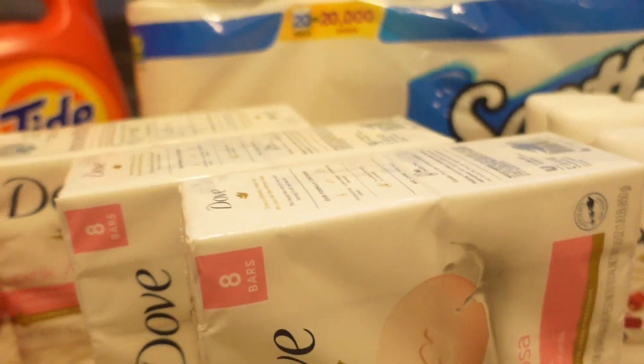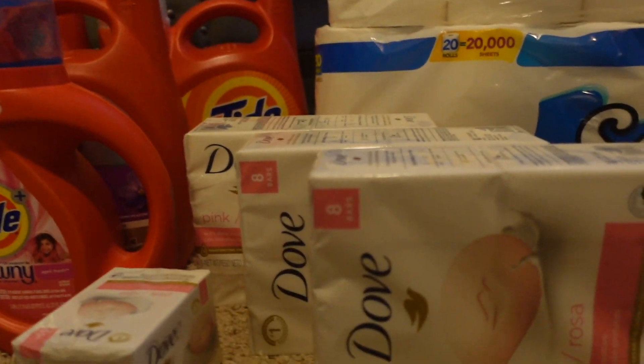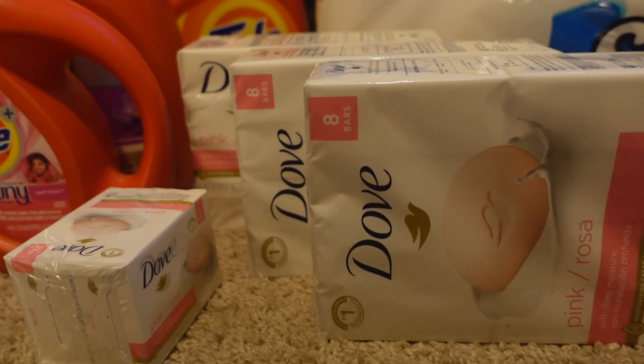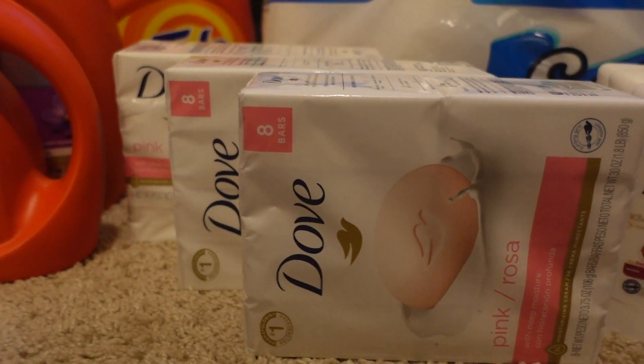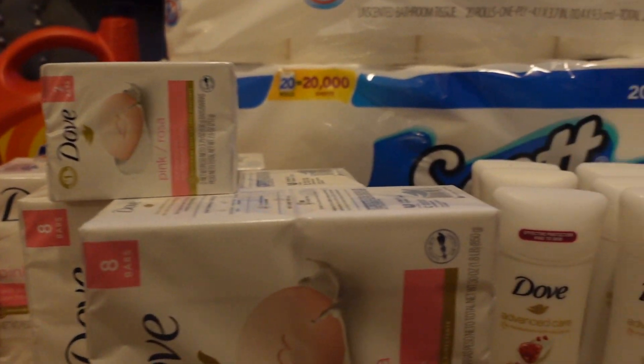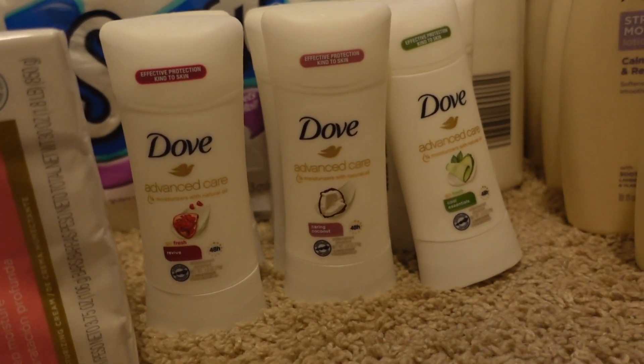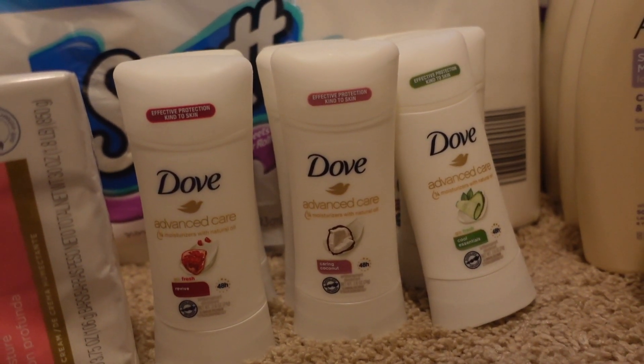I have some Dove — the Pink Rosa. I have three of the eight-bar packs, and then I got one with two bars in it. I have nine Dove deodorants.